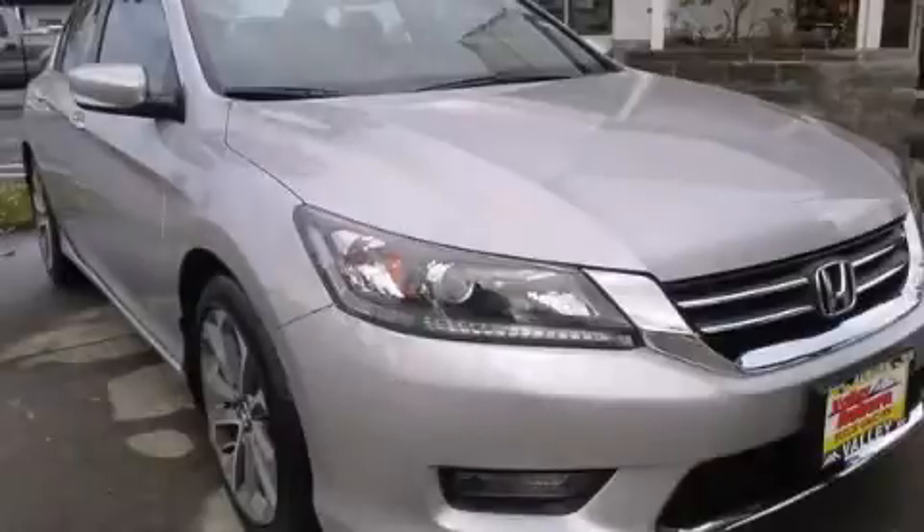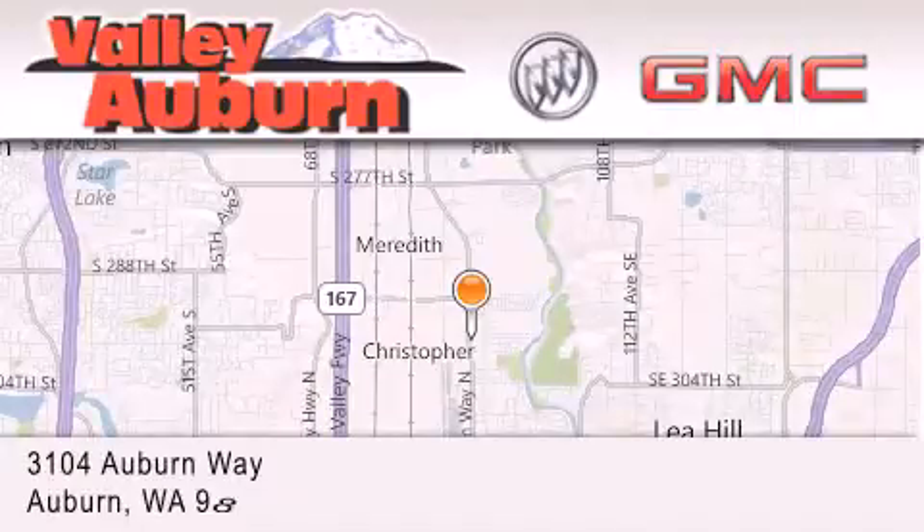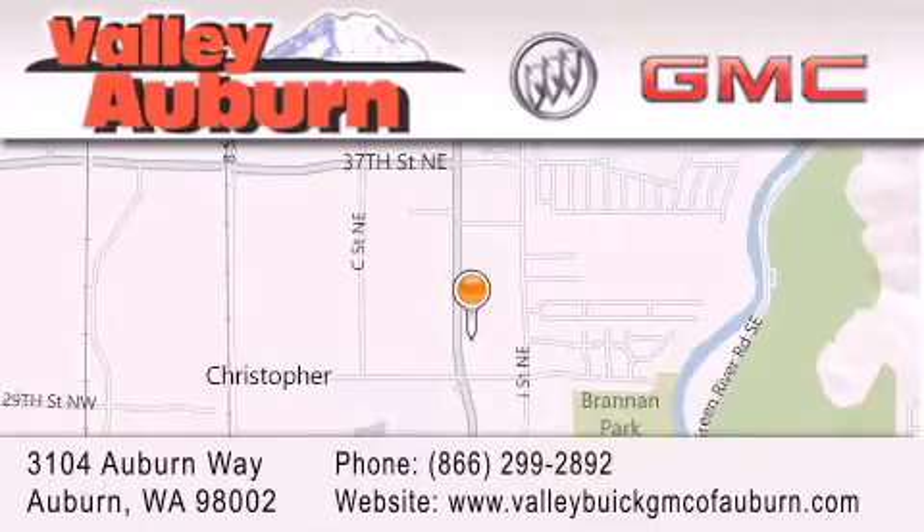Contact us today to schedule your opportunity to see this automobile in person. Valley Buick GMC is located at 3104 Auburn Way in Auburn. Our goal is to exceed all of your expectations to ensure that you'll return for future visits.